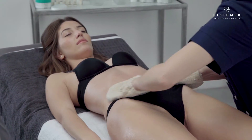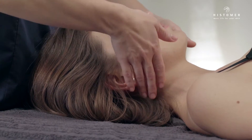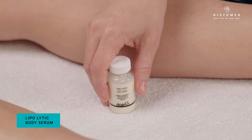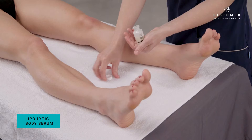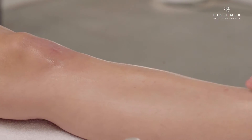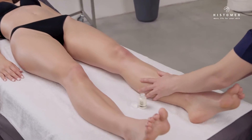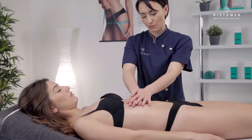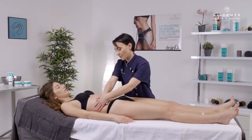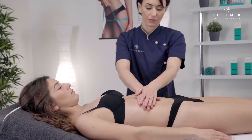After removing the lipo osmotic slimming scrub, perform maneuvers to release lymphatic ganglia in order to obtain a better draining action. Apply half the content of a lipolytic body serum ampoule, first on one leg and then on the other, and finally on the abdomen, performing the special Drain O2 draining massage. Lipolytic body serum is a slimming adjuvant serum specifically designed to stimulate fat enzymatic scission, making it instantly available for combustion processes.